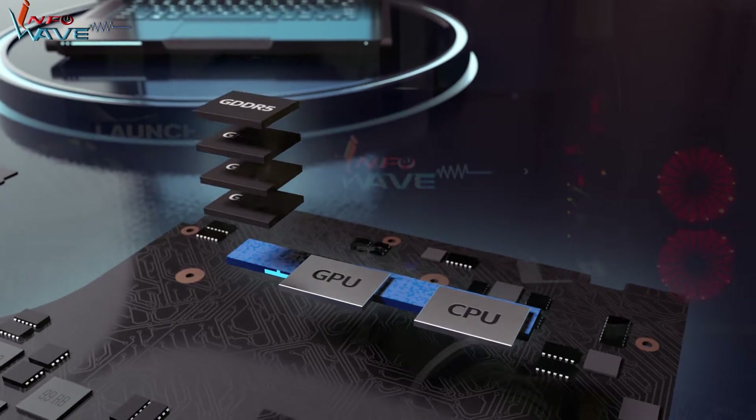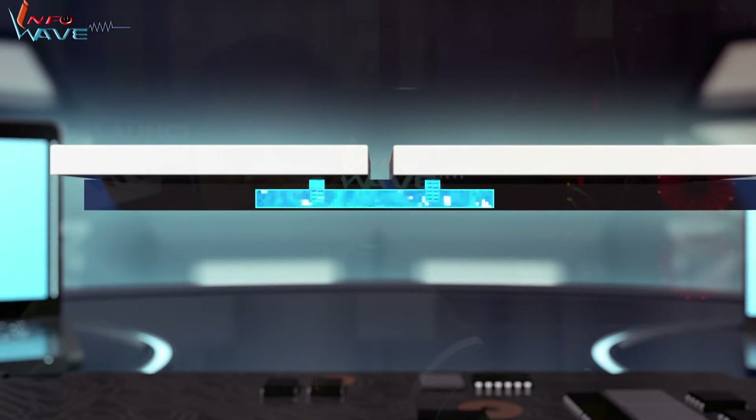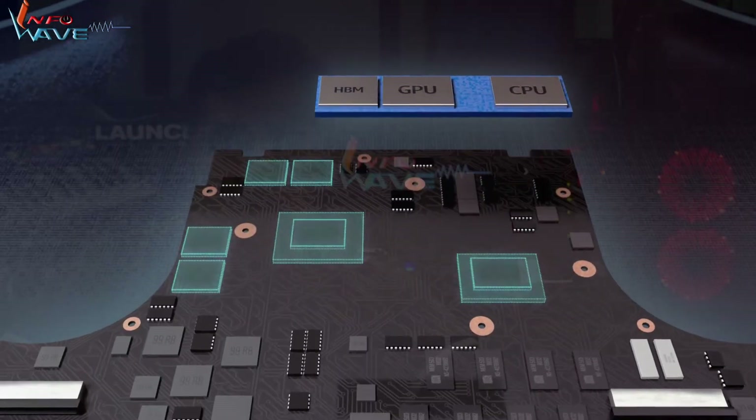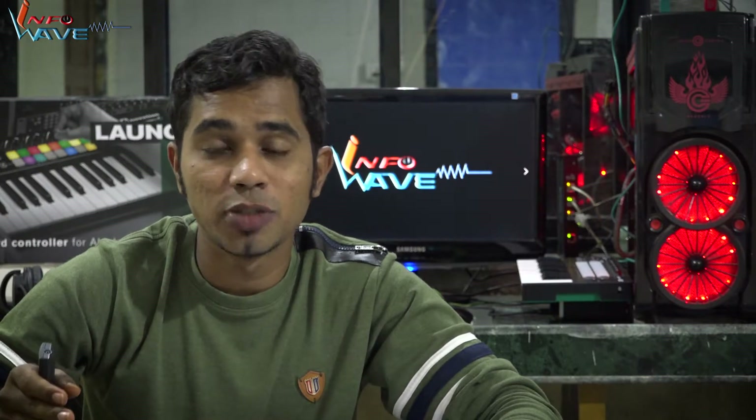Looking at the package, it seems EMIB will only be connecting the high-performance Radeon GPU and the high bandwidth memory. The CPU seems far away from the package to be interconnected via EMIB, hence it's most likely that the CPU and GPU interconnection will be provided via the traditional PCI Express bus.